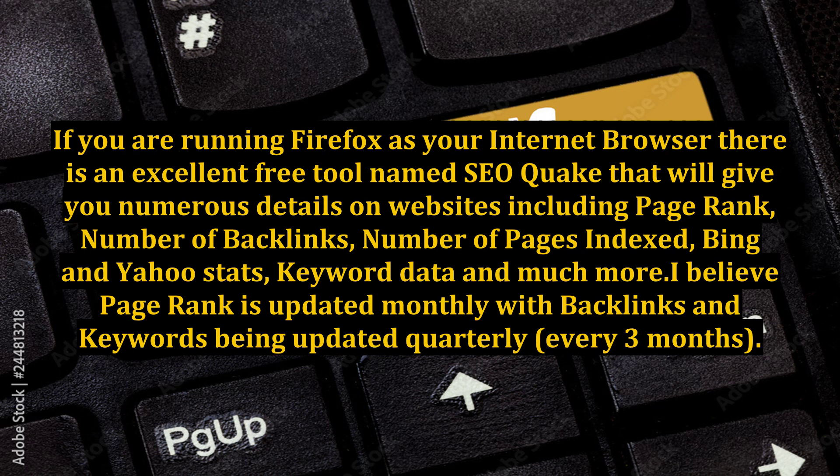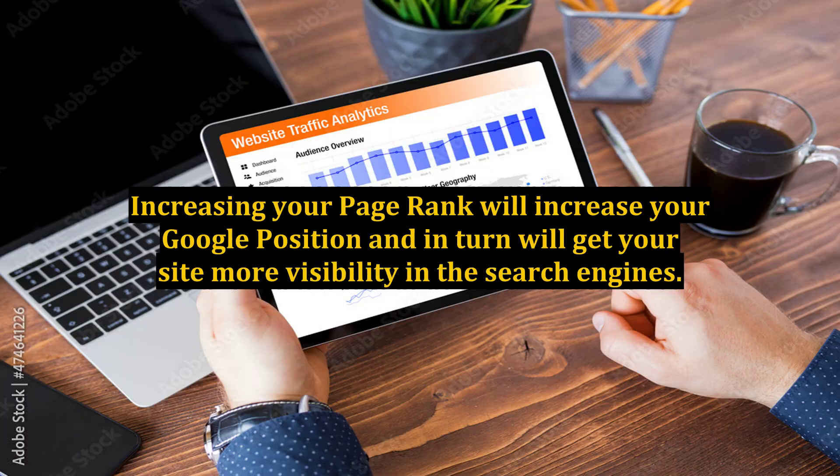I believe page rank is updated monthly, with backlinks and keywords being updated quarterly — every three months. Increasing your page rank will increase your Google position and in turn will get your site more visibility in the search engines.